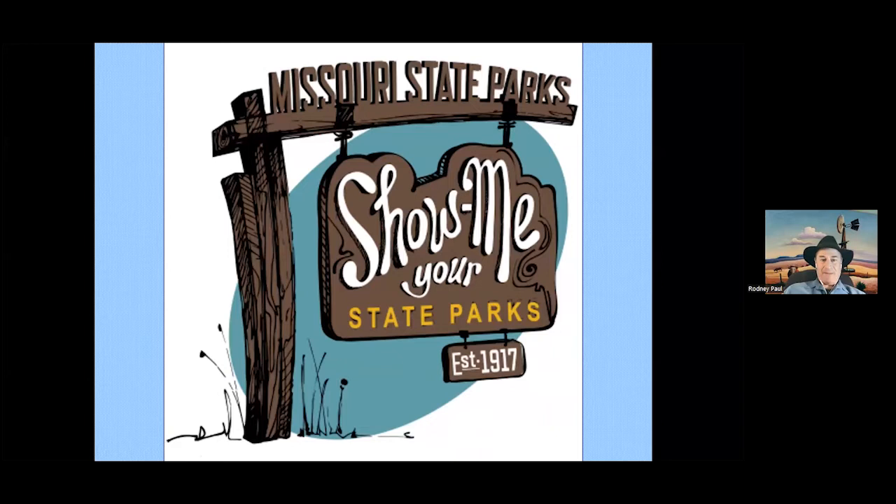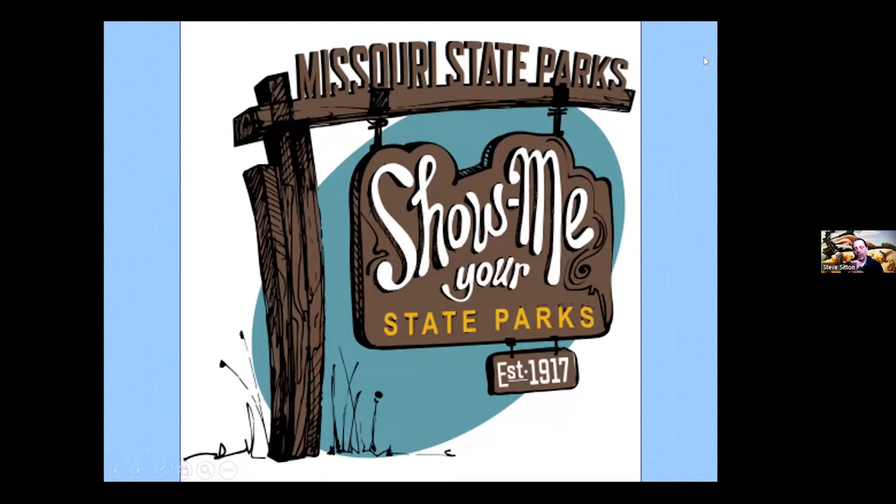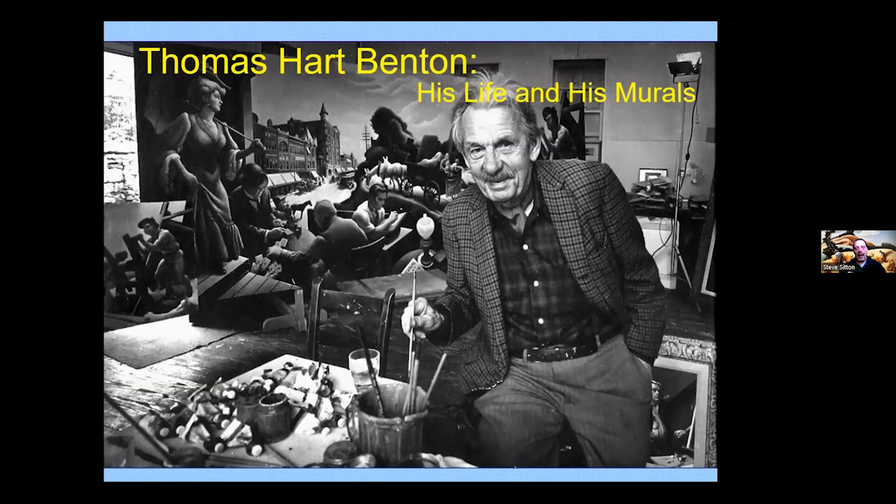Steve shares his screen showing the Missouri State Parks logo and begins his presentation titled 'Thomas Hart Benton: His Life and His Murals.' He works at the Thomas Hart Benton Home and Studio State Historic Site, the smallest Missouri State Park at only a third of an acre — essentially just the house and Tom's art studio in the middle of Kansas City. He opens with a photo of Benton at work on his next-to-last mural at age 83.